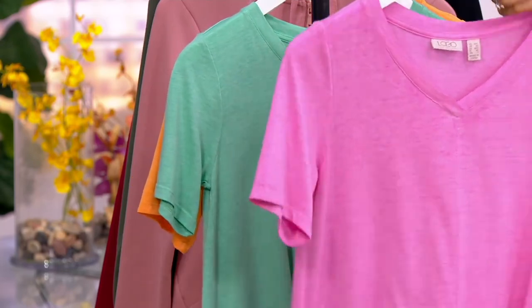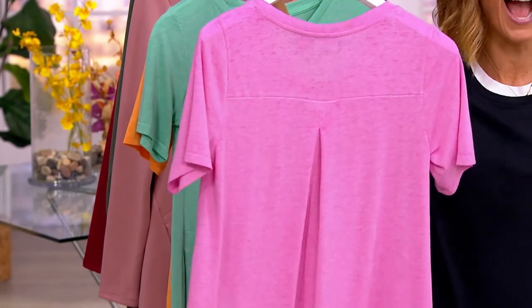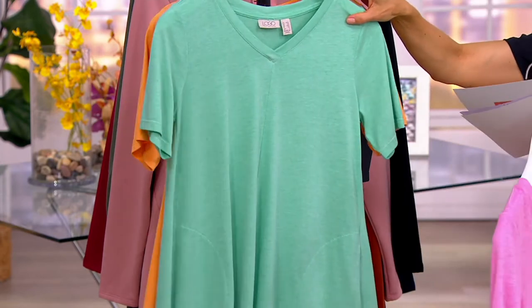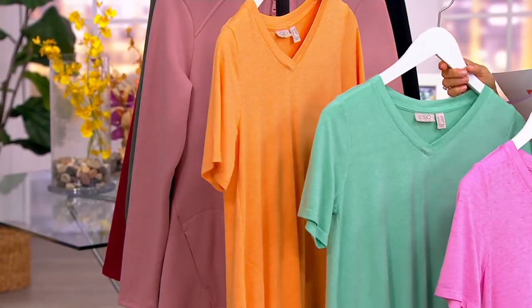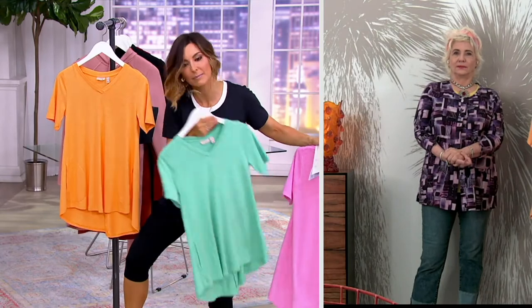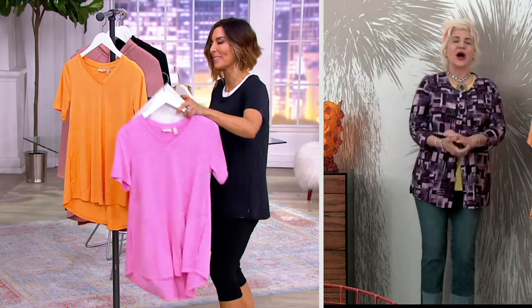This one's hydrangea pink. Baby got back! Hydrangea pink, mint leaf, and then clementine. What do you like better with black — mint or clementine? Bonnie sent mints. I love them both. You just surprised me. I'm going to do both.